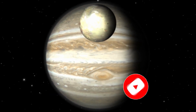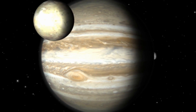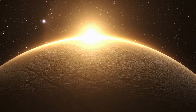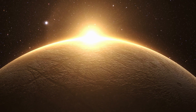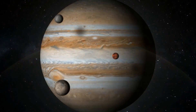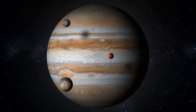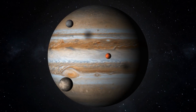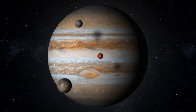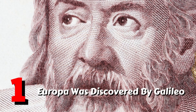Jupiter is orbited by one of the solar system's largest moon systems — a total of 80 individual moons. Many of these moons are likely captured asteroids and are rather dull in comparison to Jupiter's four main moons: the Galilean moons — Io, Europa, Ganymede, and Callisto. Europa is one of our solar system's most famous moons because many scientists believe it is the best place to look for alien life. Here are 10 interesting facts about Europa that you may not be aware of.